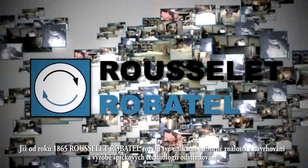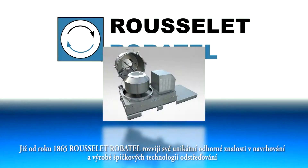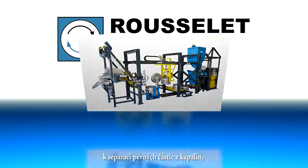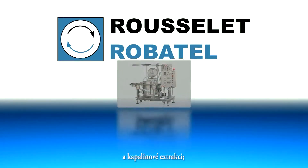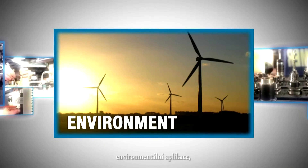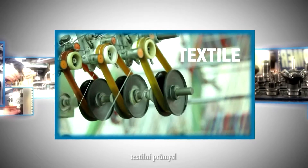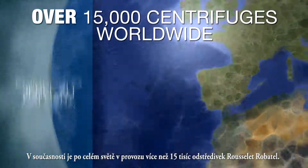Since 1865, Rousselet-Robotel has established a unique expertise in the design and manufacture of high-technology centrifuge systems for solid-liquid separation, liquid-liquid separation and liquid-liquid extraction, developed for the chemical, pharmaceutical, environmental, food, textile and metalworking industries. Today, there are over 15,000 Rousselet-Robotel centrifuges operating worldwide.